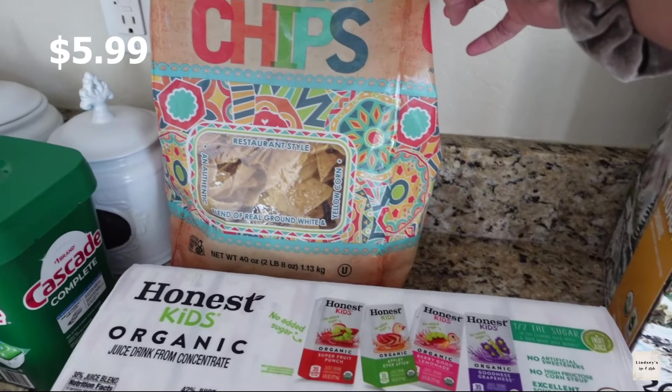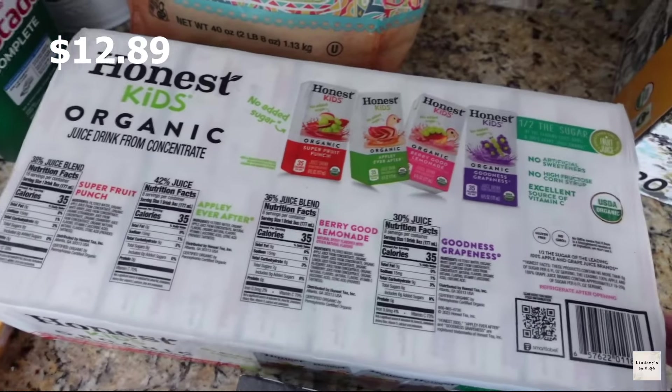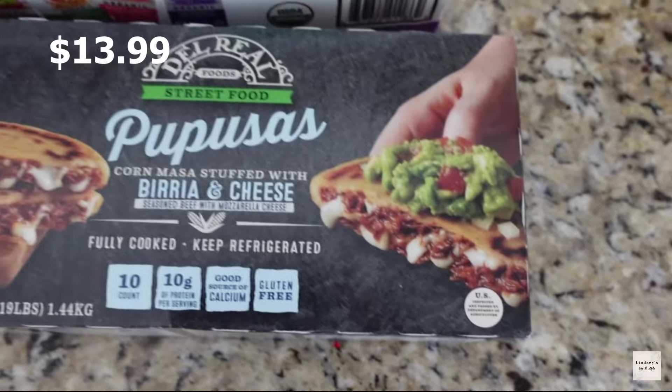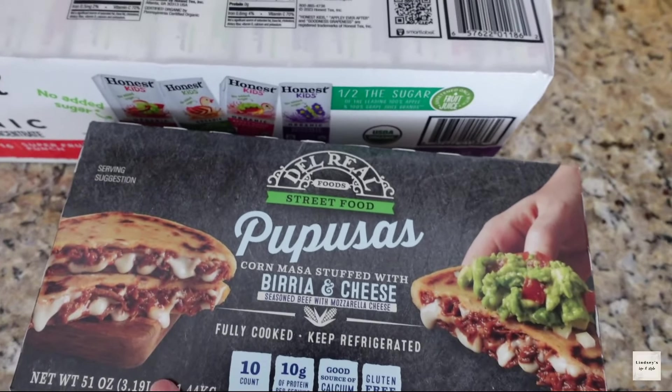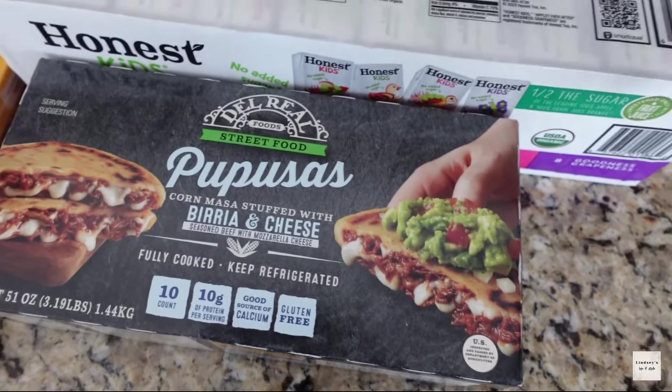Also organic tortilla chips — I haven't tried this brand but it looks good. Honest Kids organic juice boxes. I also got these because they just look so good — I love these from the Mexican restaurant, and I want to try making them at home. They're already fully cooked, so that's going to be great. And then some Kirkland coffee.